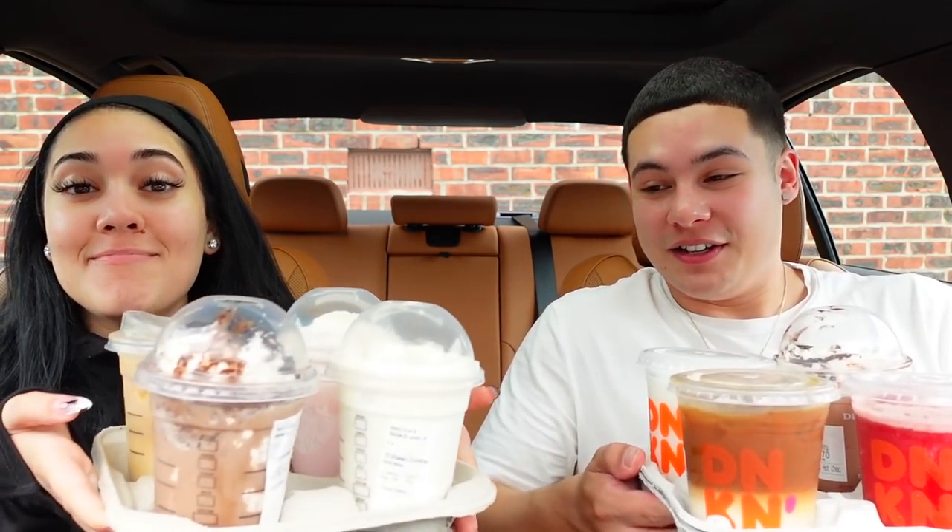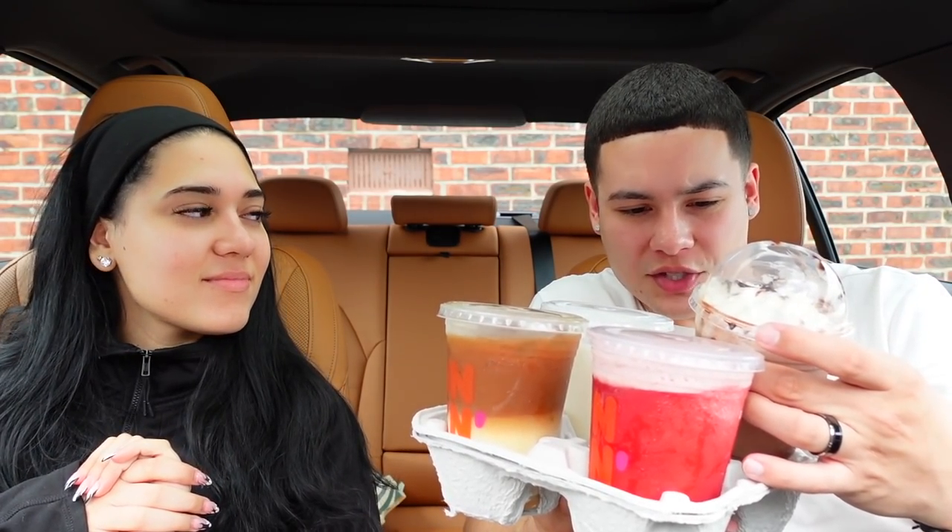So as you guys can tell by the title and thumbnail, today we're going to be doing Dunkin' Donuts versus Starbucks drinks. Janice picked all the drinks, so I hope she's got good taste. It's not really about good taste — it's about what's similar on each menu, and we're gonna see whose is better in our opinion. Without further ado, let's get into it!